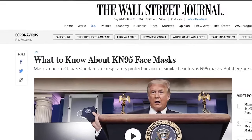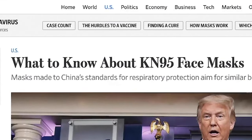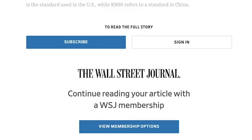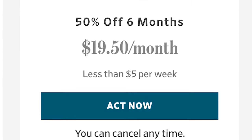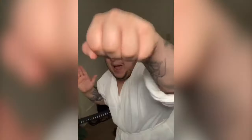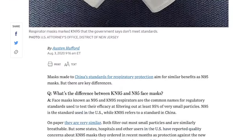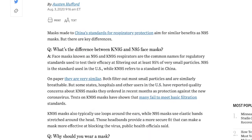Imagine you're on Wall Street Journal trying to read an article about a face mask, but as soon as you read a few words you're blocked by a paywall. You'd subscribe but you can't pay $20 a month because you're a tier 3 sub of Pokimane. So instead, what if there's a way to bypass all these subscription walls automatically and quickly?